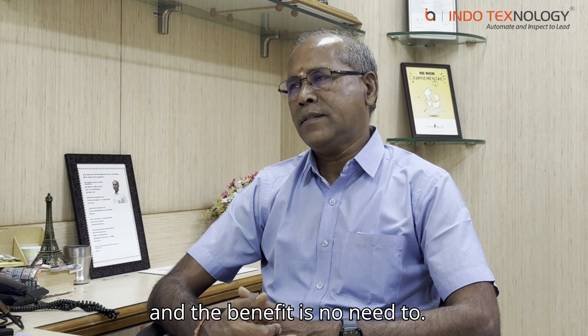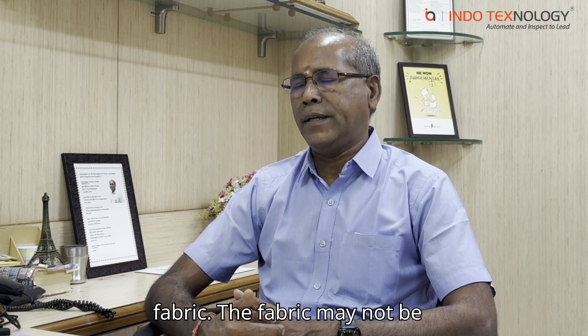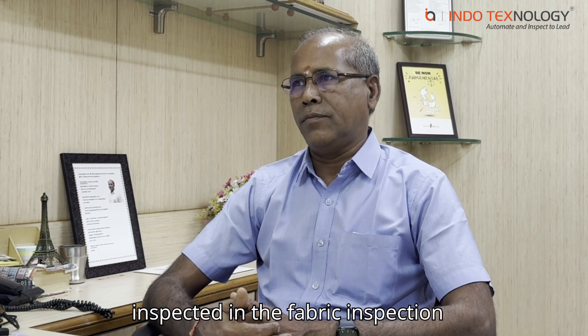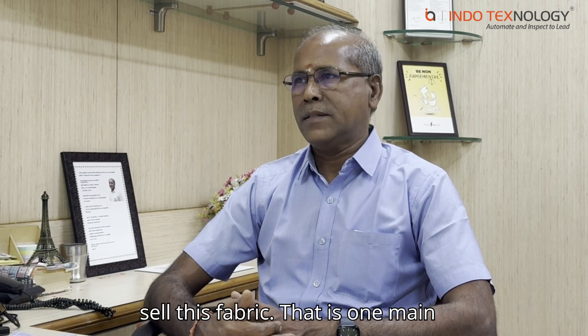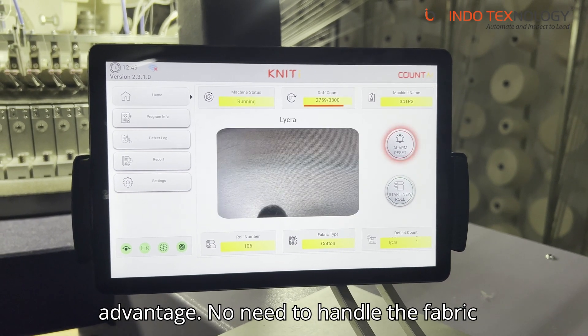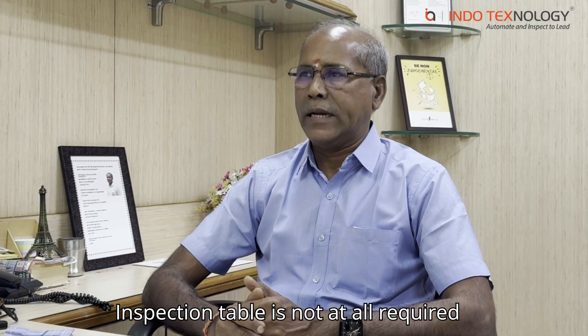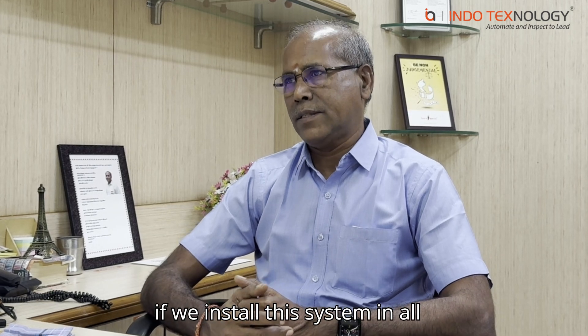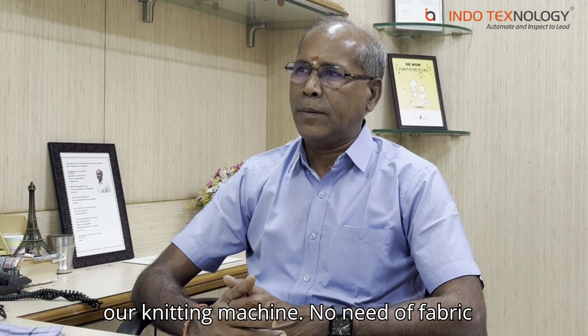So there is no fabric wastage and no quality defects are passed on to the fabric. The benefit is there is no need to do fabric inspection — the fabric need not be inspected in the fabric inspection machine. We can directly pack and sell this fabric. That is our main advantage: no need to handle the fabric multiple times. If we install this system on all our knitting machines, there is no need for fabric inspection.